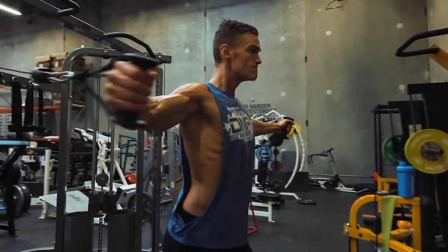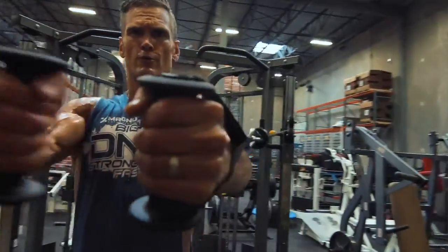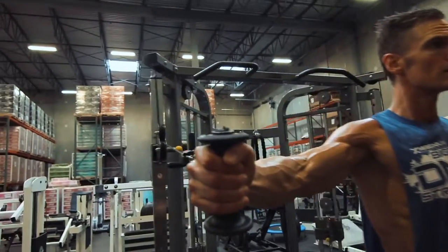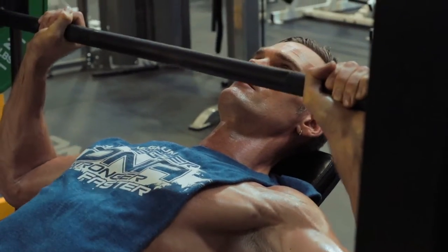Membrane is our nootropic — a brain stimulant. It's unbelievable for amazing focus so you can still function in life while you're getting ripped. It's also great for studying, doing better at work, and just being a more intelligent human being.